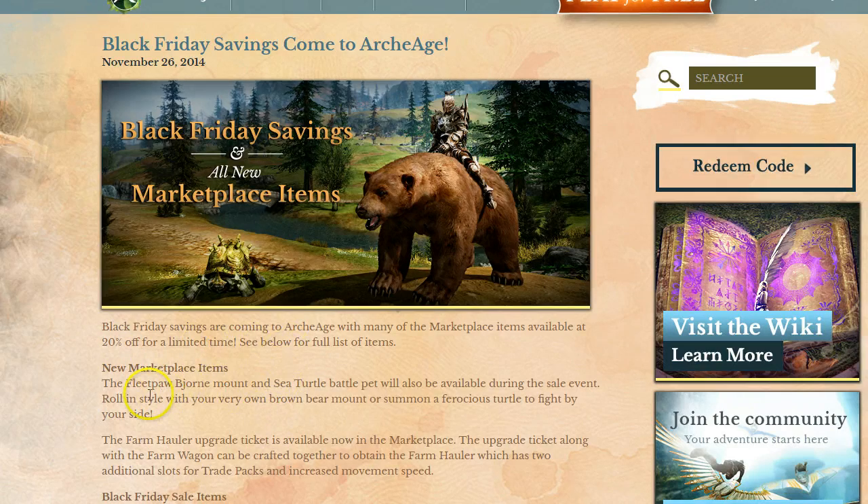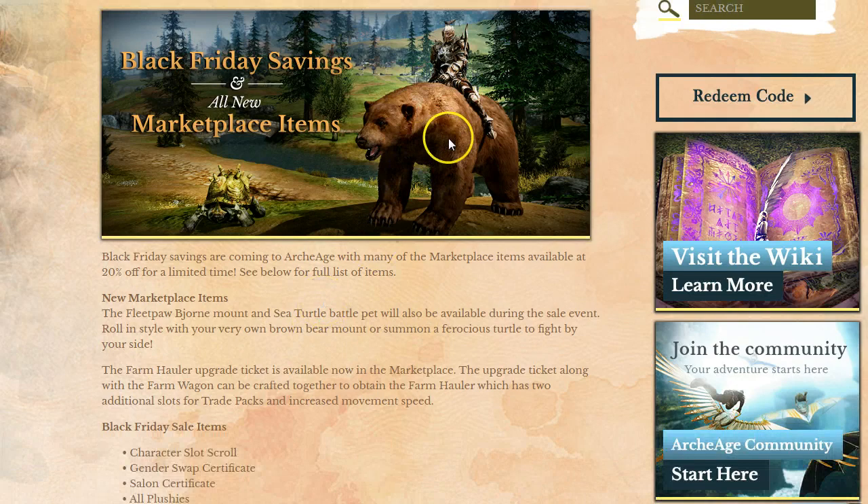They're also introducing a brand new mount, the fleet paw budge on the big bear right there, and then the sea turtle. The bear mount I believe is a different skin of the polar bear mounts, and then the sea turtle.